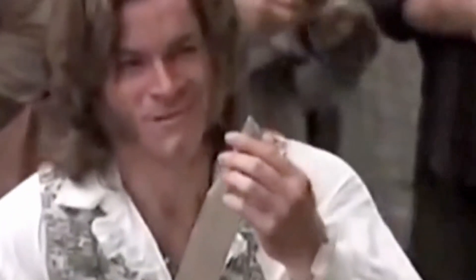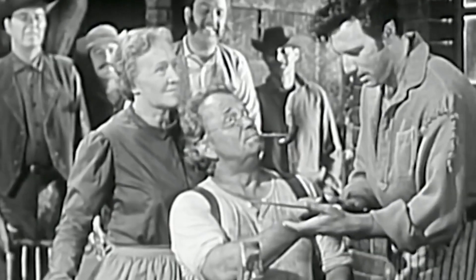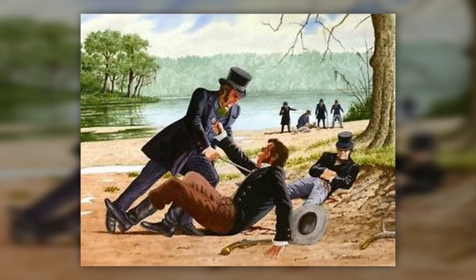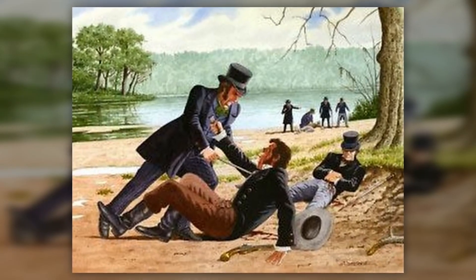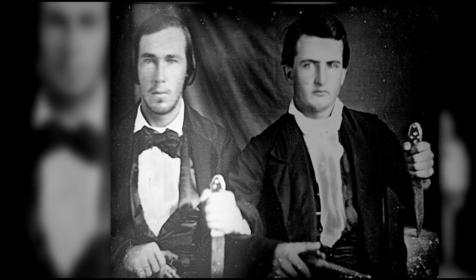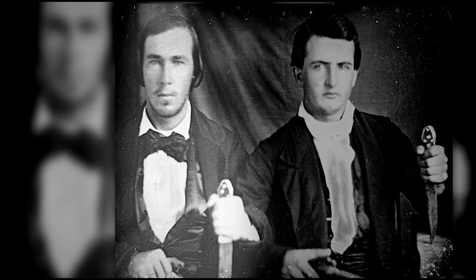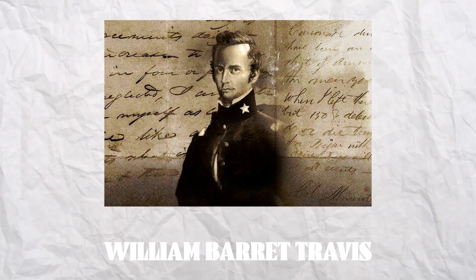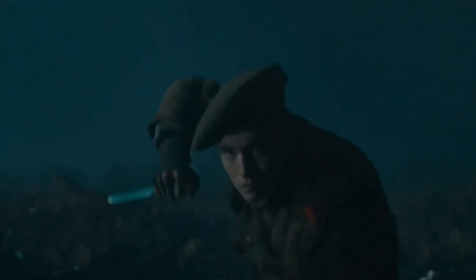The Bowie Knife was popular among frontiersmen, cowboys, soldiers, and outlaws alike. During the 19th century, Jim Bowie himself was known to carry a large Bowie Knife, and he reportedly used it to great effect in several fights and battles. Other famous users include Davy Crockett, who is said to have carried a Bowie Knife during his time as a frontiersman and politician, and William Barrett Travis, who used a Bowie Knife to defend the Alamo in 1836.